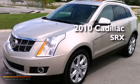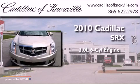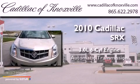This is a 2010 Cadillac SRX. It features a 3.0-liter, six-cylinder engine and an automatic transmission.